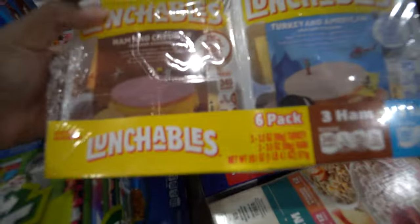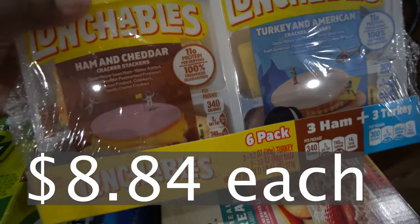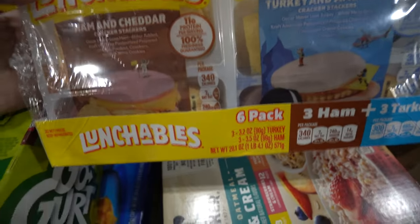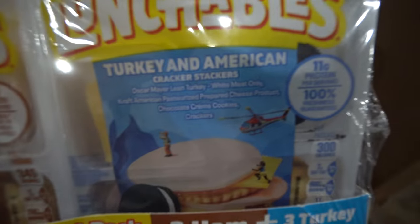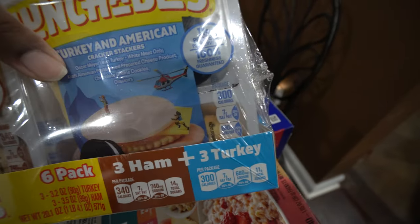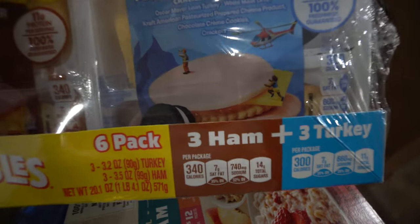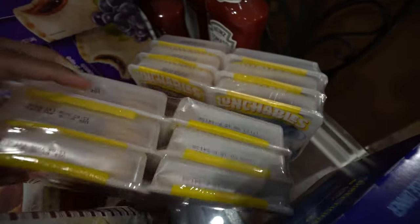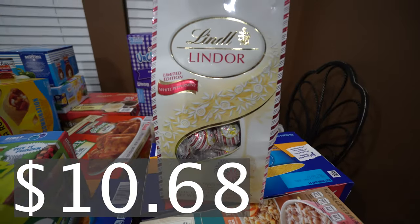We got some Lunchables — one of my little girls has been loving them, especially when she brings her lunch to school. We got two packs: the ham and cheddar with cracker stacks and the turkey and American cracker stacks. One comes with a white cookie and a vanilla cookie, and the other comes with a chocolate cookie sandwich and a vanilla cookie sandwich.